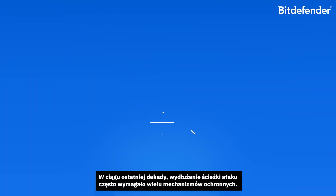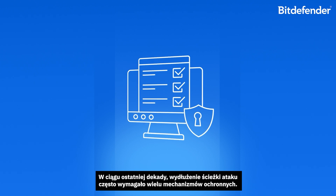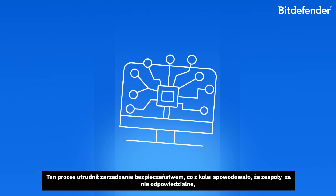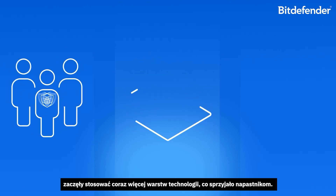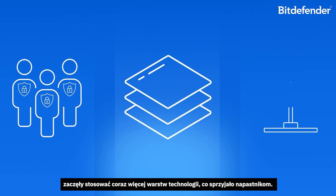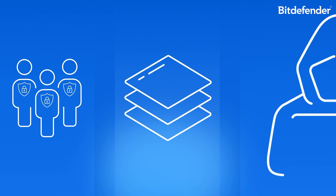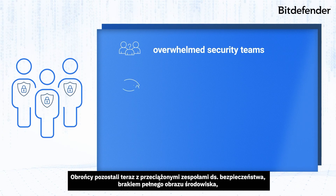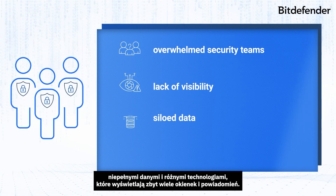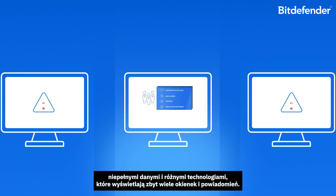Over the last decade, extending the attack path often required the adoption of multiple defense mechanisms. This process increased the complexity and burden of managing security, which in turn led to security teams layering and bolting on additional technology, which tipped the scales in favor of the attackers. Defenders are now left with overwhelmed security teams, a lack of visibility, siloed data, and various security technologies with too many screens and too many alerts.